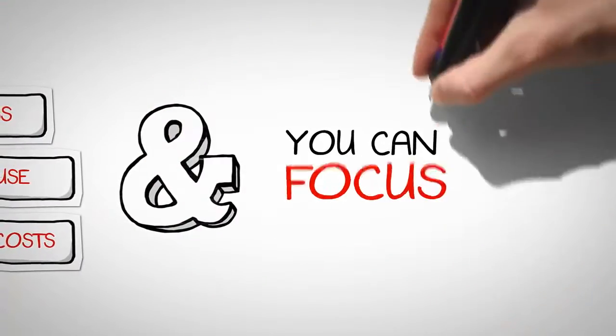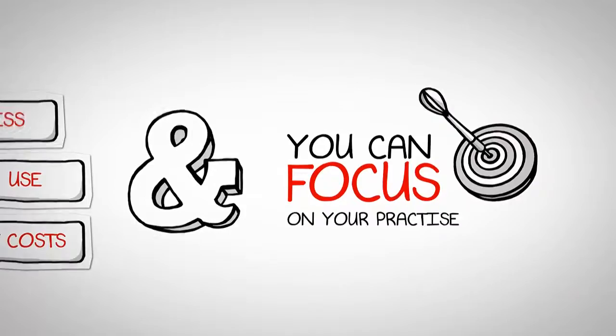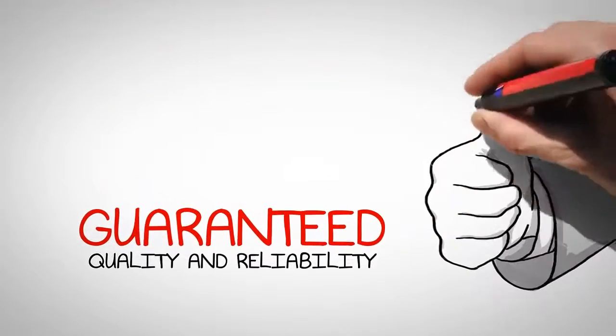And you can finally focus on your practice. With us, you are guaranteed quality and reliability.